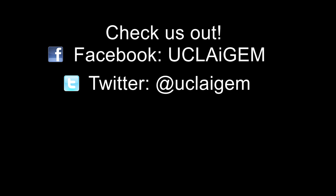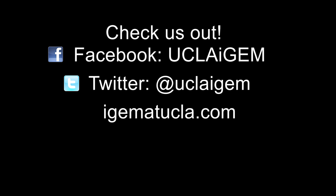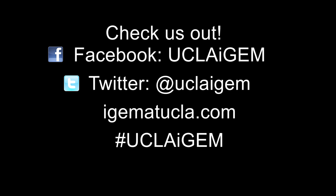For more information, you can find us on Facebook, Twitter, or on our website at iGEMatucla.com. And if you like what we're doing, help spread the word — we'll be trending at hashtag UCLA iGEM. Join us in driving science education forward and helping shape the future of undergraduate research for years to come. Thank you.